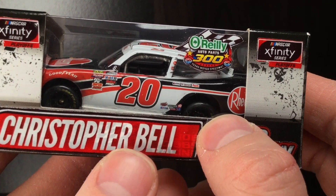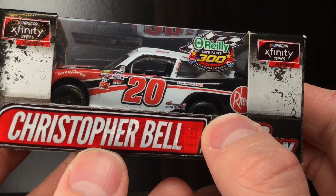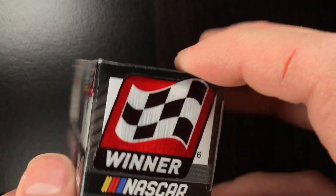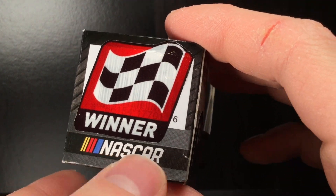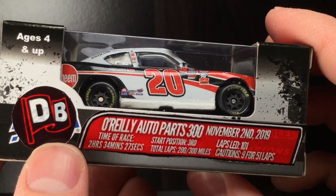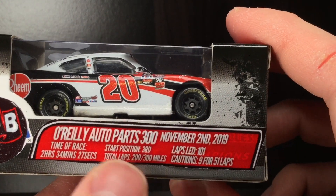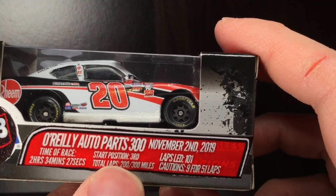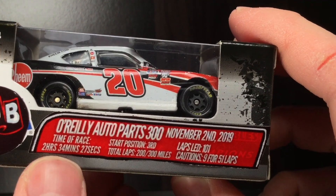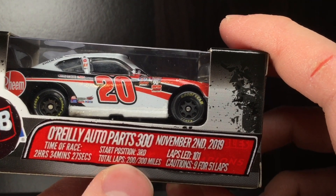You can kind of see the Joe Gibbs Racing logo shadowed behind the Christopher Bell text. You got raced version, Christopher Bell. Go over here to the side - you got the Xfinity Race Winner sticker, you got NASCAR there, you got my Die-Cast Buffet logo right where the Action Racing Collectible logo would be. O'Reilly Auto Parts 300 - I put all the race stats just like Lionel Racing does. O'Reilly Auto Parts 300, November 2nd, 2019, time of race two hours 34 minutes and 27 seconds, started third place, total laps 200, 300 miles.